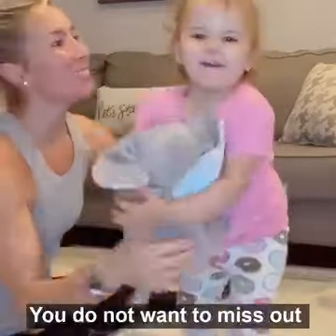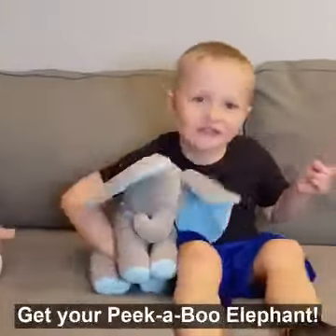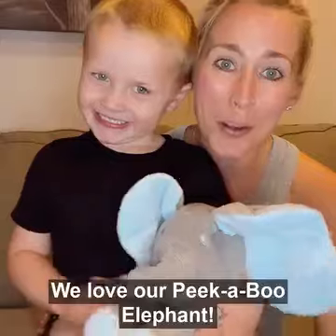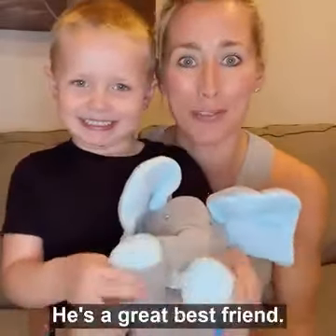You do not want to miss out on this amazing toy for your children. Click the link below and get your peek-a-boo elephant. We love our peek-a-boo elephant — he's a great addition to the family and a great best friend. Bye-bye.